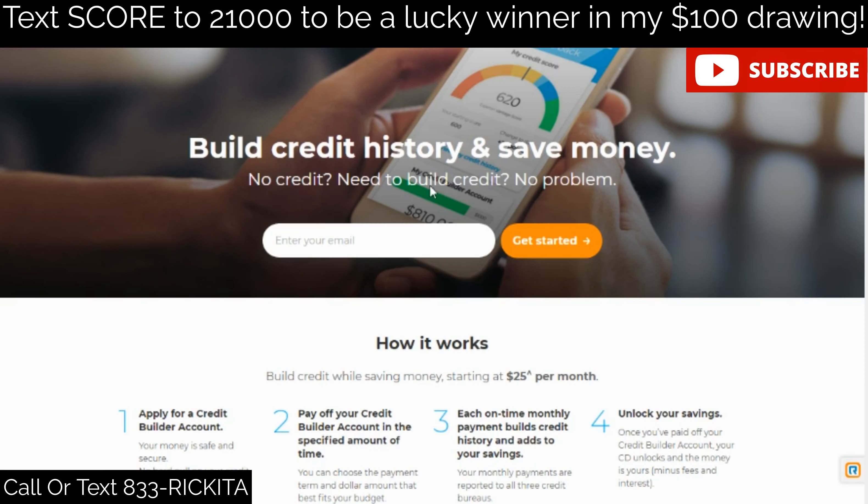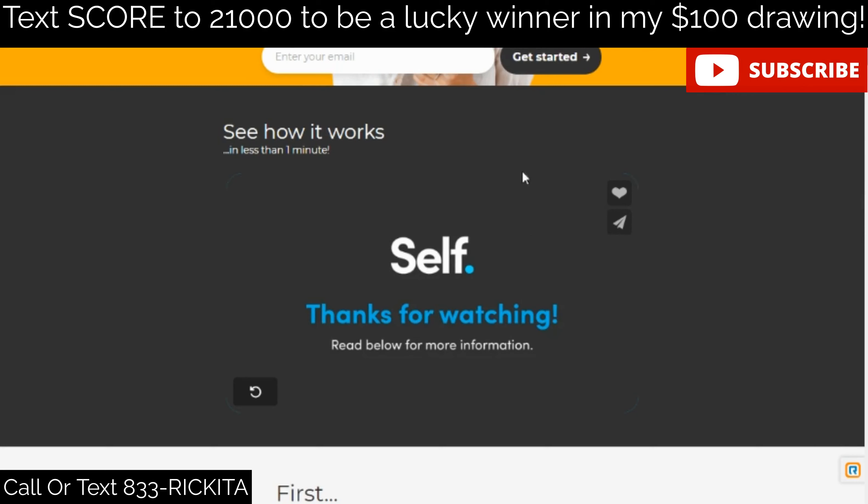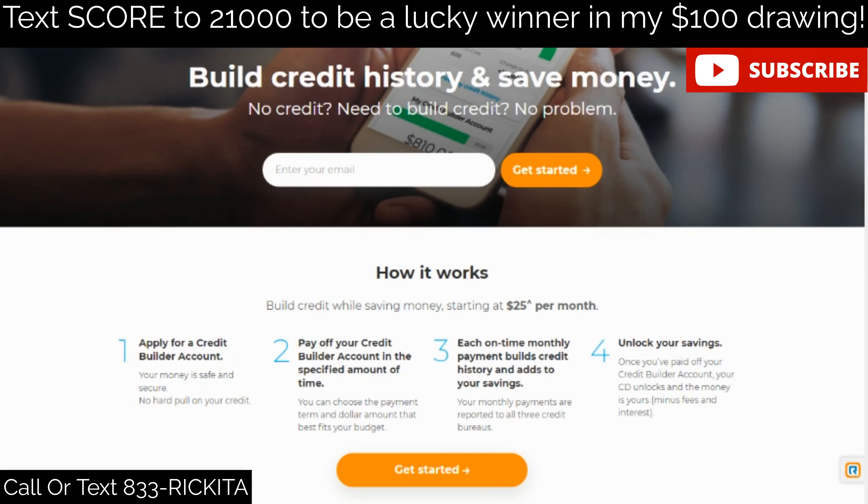The next credit card to look into is the Self card — it's a Visa. With the Self credit card, you don't put your deposit down automatically. Instead, you slowly put money into your account. You can pay as little as $25 per month; I pay $48 per month. Every month that I pay, they're reporting to the credit bureaus that I'm paying on time, which is boosting my credit score.